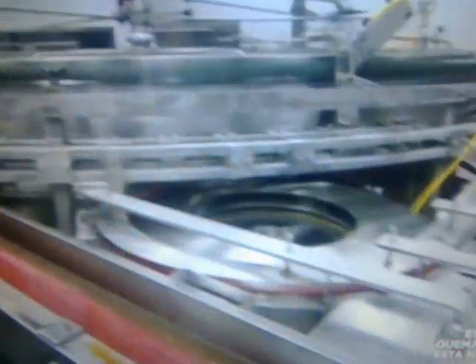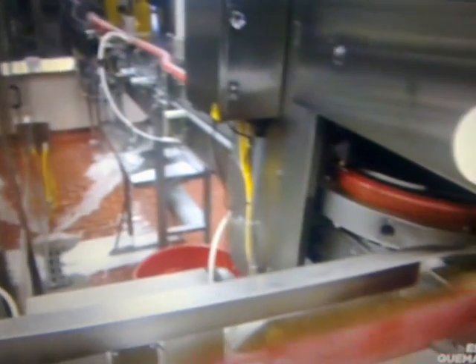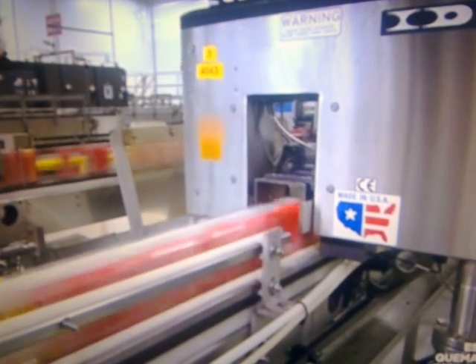The numbers coming off these machines are staggering: 2,200 cans per minute — that's a bathtub of cola every 20 seconds. At this speed, some don't get filled to the brim, and any that don't measure up are thrown from the line.